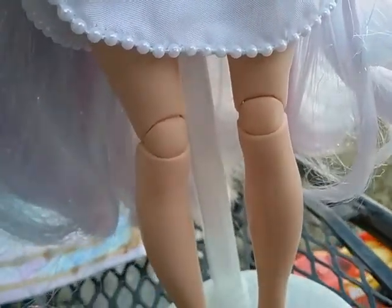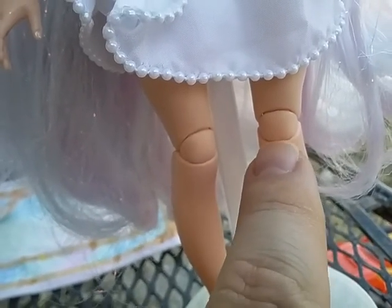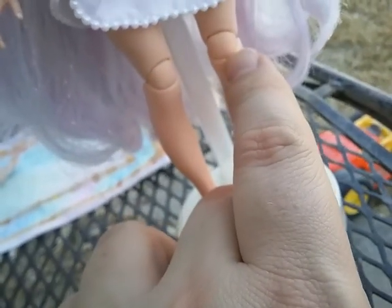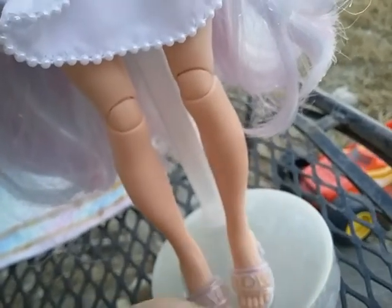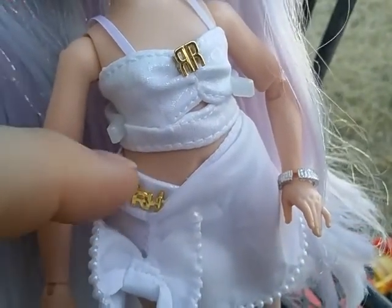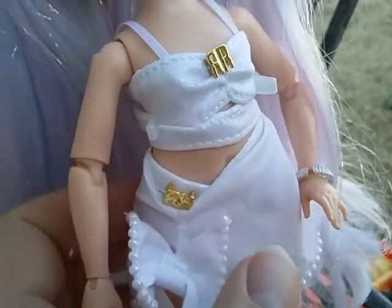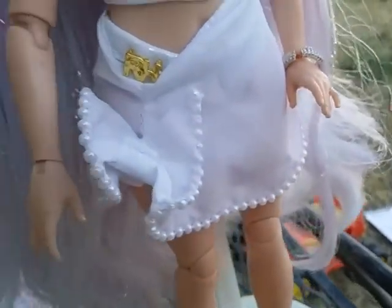My doll did have some defects — I'm not even sure if it's a defect, but this leg stays on better and the other one pops off more easily. I put the other legs on her and the same thing happened, so I'm assuming it's a defect with the peg that hooks into the leg. That's her outfit. Underneath, she does have white painted-on panties.